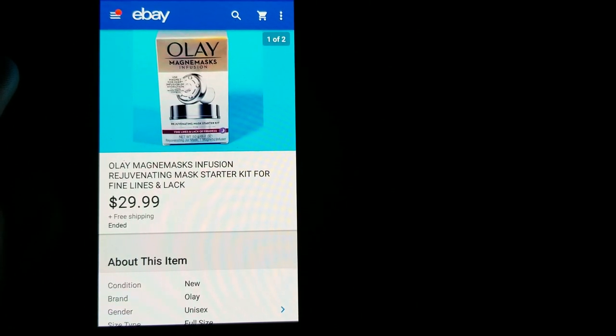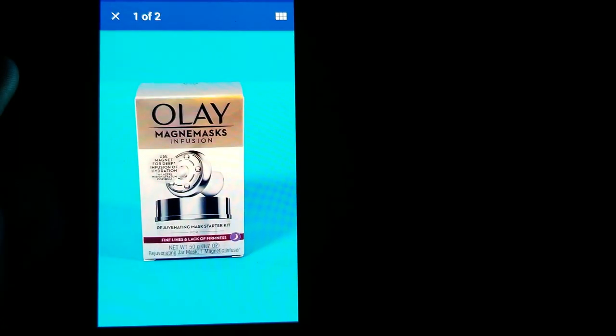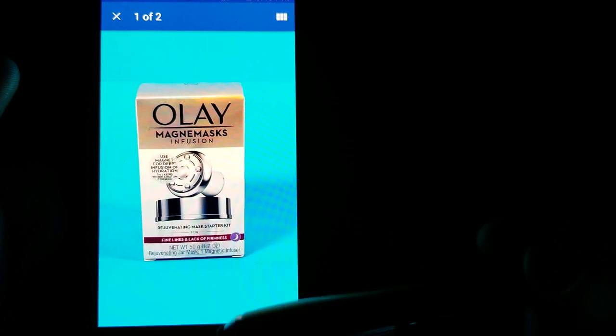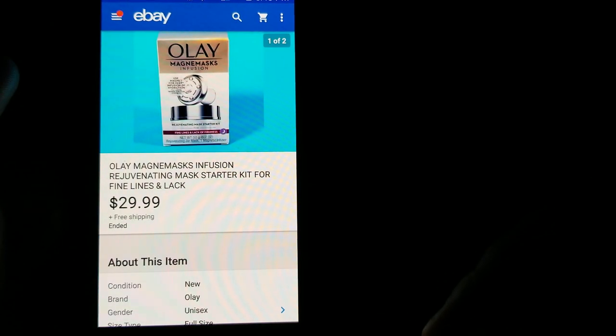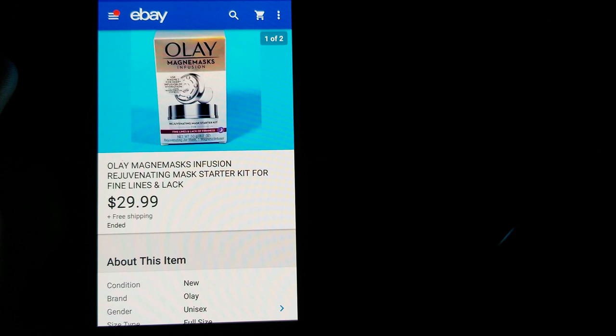Here's another retail arbitrage item from Walgreens — with points and the sale price, I ended up getting these for around $11 total for seven or eight of them. Sold them all for $29.99 free shipping each.